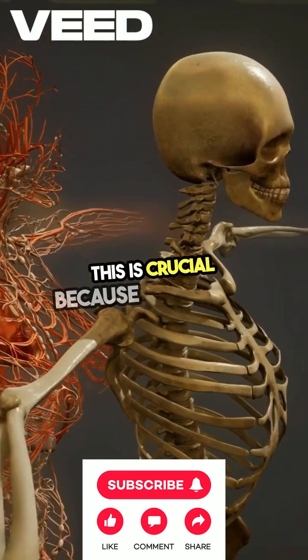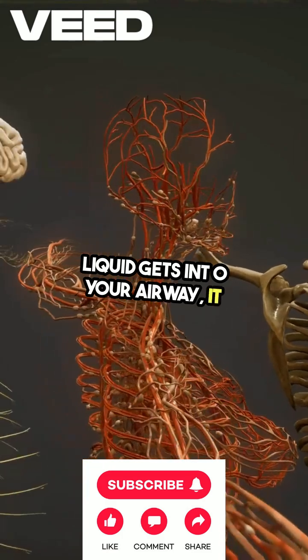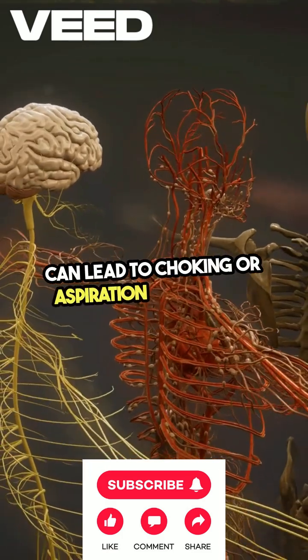This is crucial because if food or liquid gets into your airway, it can lead to choking or aspiration pneumonia.